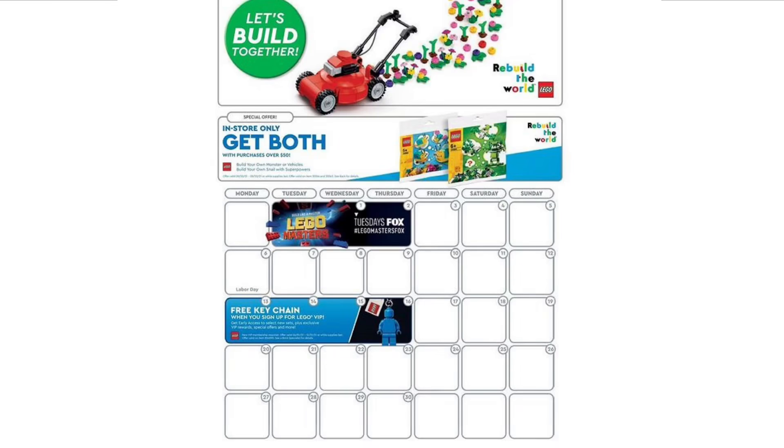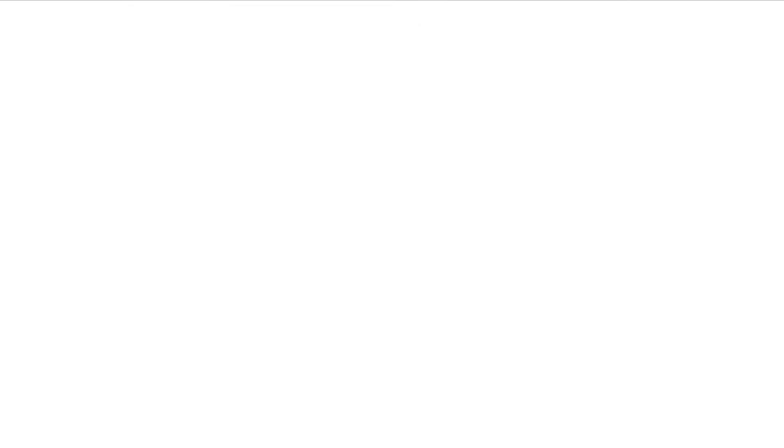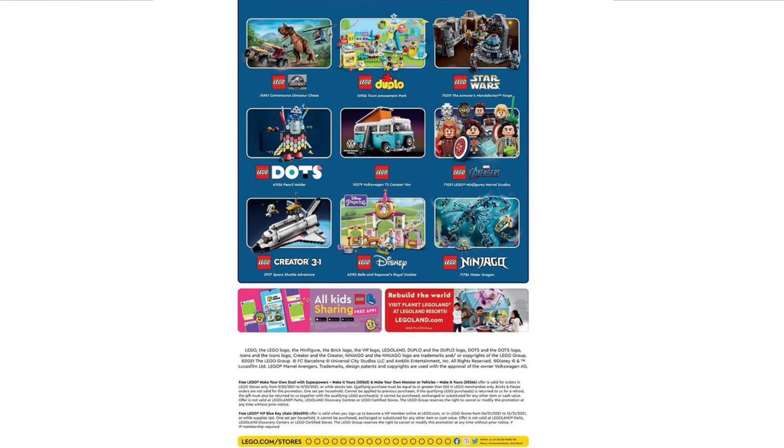Next up we have the LEGO Store Calendar — I'm going to leave it on screen for a few seconds for you to look at. I've got to say it's not really too great; the only deal is to get two polybags and those aren't exactly great either. We also have a few new upcoming sets including the Mandalorian Forge as well as the Marvel CMF series, which is really cool.